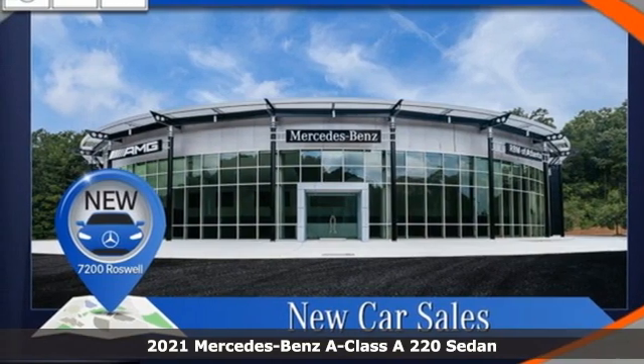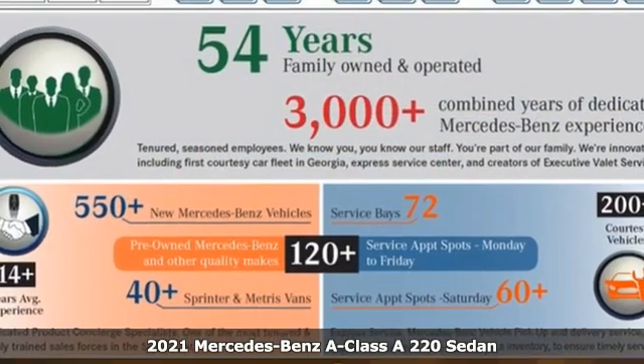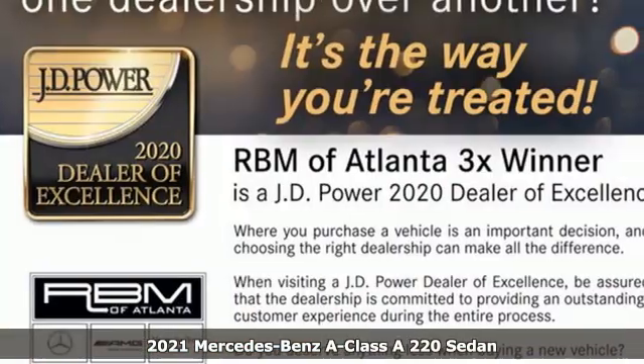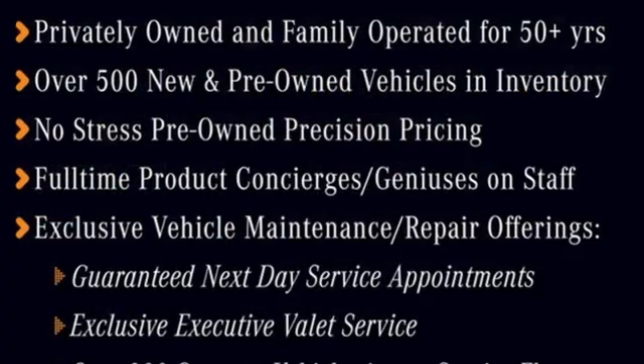It's a new 2021 Mercedes-Benz A-Class. Get the best, get Mercedes-Benz. It's well equipped with the features you need: streaming audio, dual zone climate control.